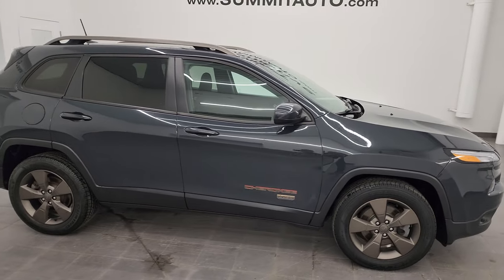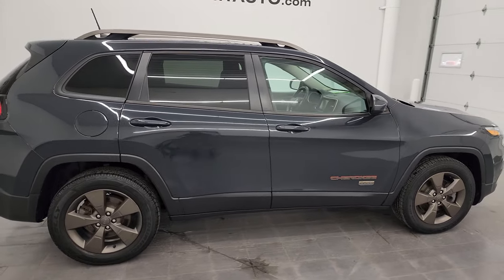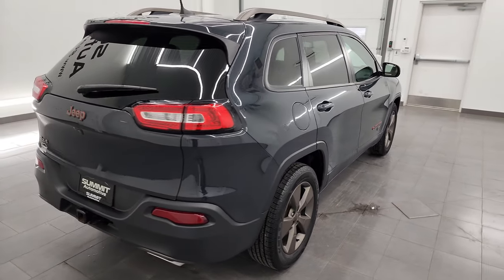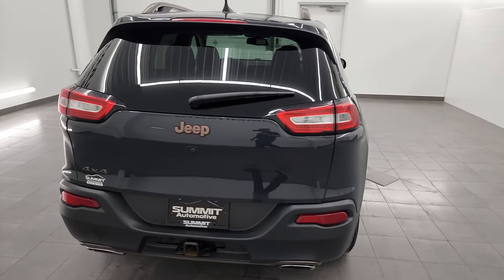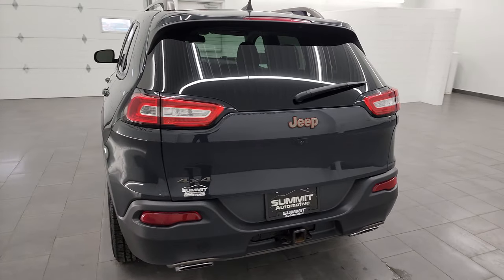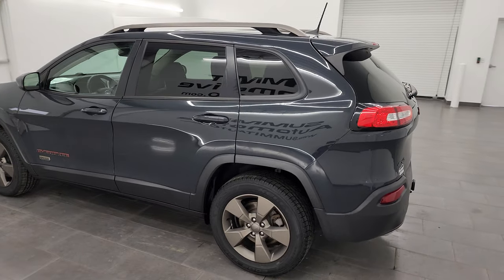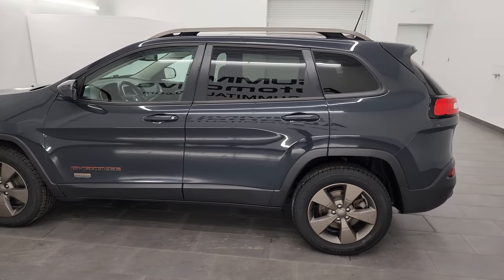Hey, this is Brett, and this 2017 Jeep Cherokee Latitude 75th Anniversary 4-Wheel Drive is stock number 24J172A. I'm here at Summit Automotive in Fond du Lac, Wisconsin, your new and used Jeep and Jeep Cherokee headquarters.